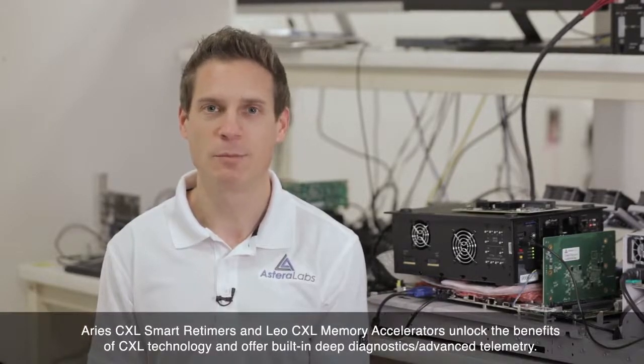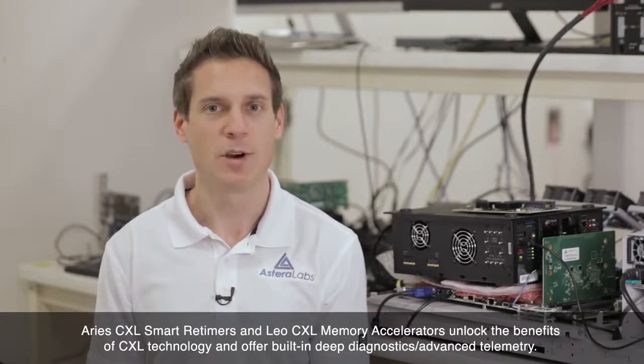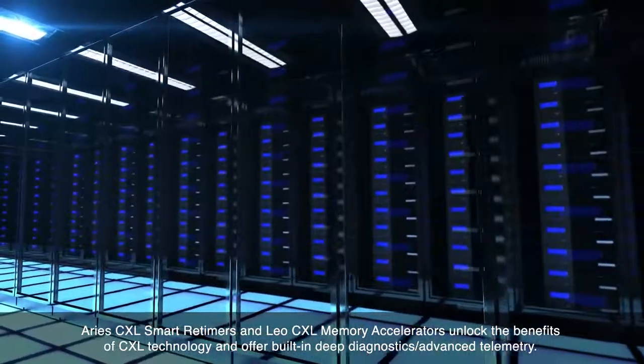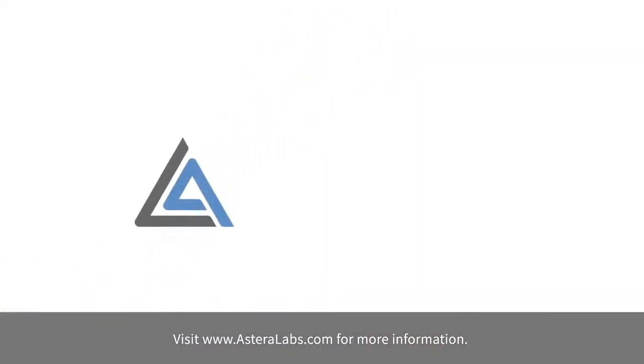This concludes our demonstration of a fully formed CXL link between a root complex, retimer, and CXL prototyping platform. Together, Aries CXL smart retimers and LEO CXL memory accelerators not only unlock the many exciting benefits of CXL technology, but also offer built-in deep diagnostics and advanced telemetry that are key for data center fleet management and ensure high reliability and system uptime. When you're ready to design and deploy CXL capabilities into your next product or system, Astera Labs has the purpose-built solutions to make that happen. Visit AsteraLabs.com for more information.